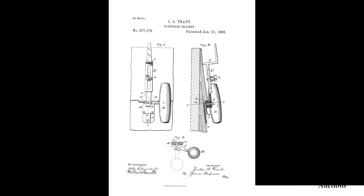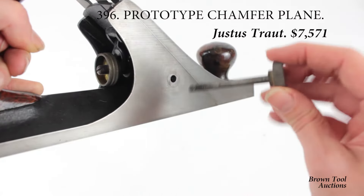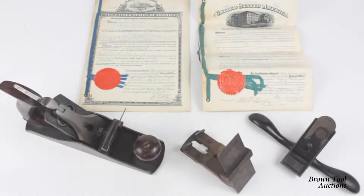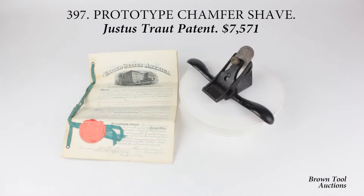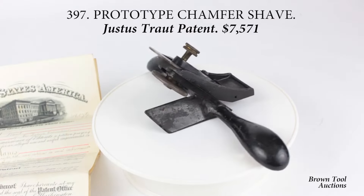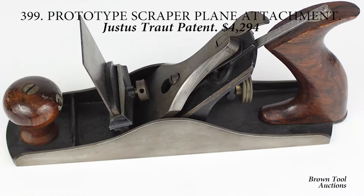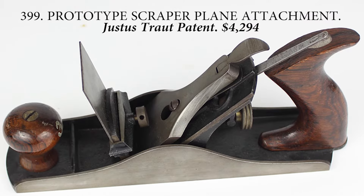Justus Trout was known as the patent king of the Stanley Rule & Level Company. During his nearly 40-year career with Stanley, Trout received more than 150 patents, making him the single most prolific inventor of hand tools in American history. We are very fortunate to have in this auction two models from Trout's own workshop together with their original patent papers. One of them would subsequently become the Stanley No. 72 chamfer plane. The other never actually made it into production, but is a remarkable example of Trout's inventive genius.